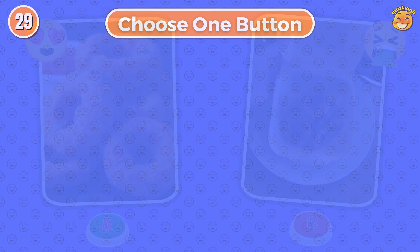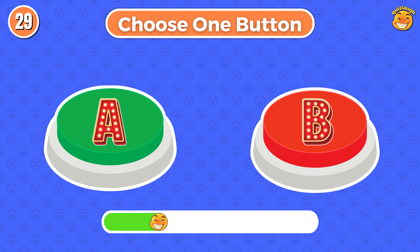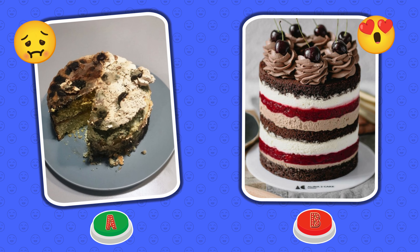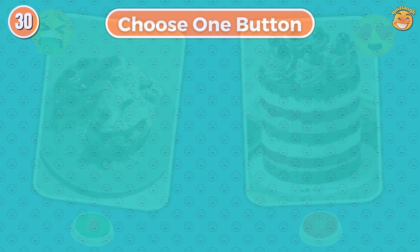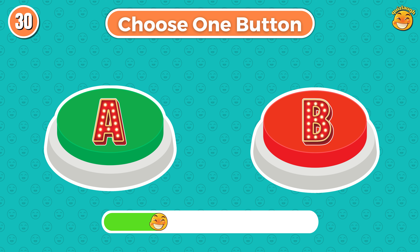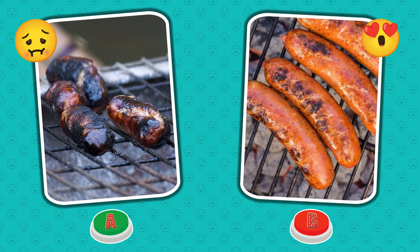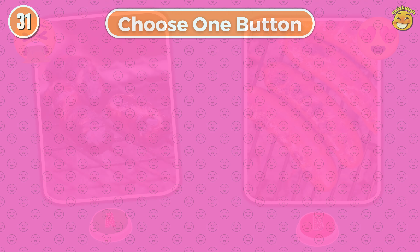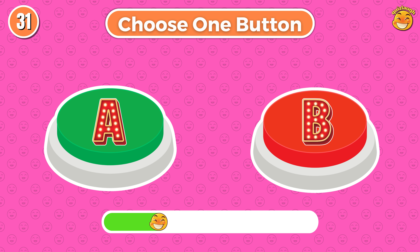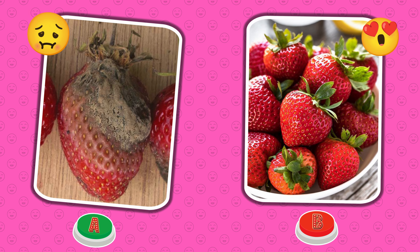Round 29. Choose one button! This time I chose button B. And you? Round 30. Choose button B.